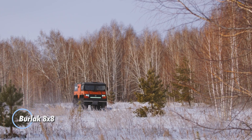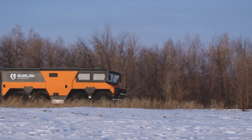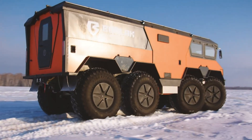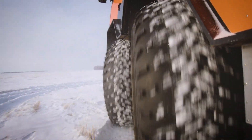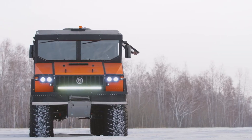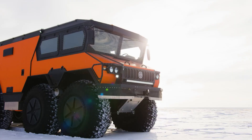Burlak 8x8. This is an all-terrain amphibious vehicle designed to handle the most challenging environments. Developed by Russian engineers for expeditions in extreme conditions, this robust vehicle features eight wheels, each equipped with independent suspension and large, low-pressure tires, providing exceptional traction and stability on various surfaces, including snow, mud, and water. Powered by a durable diesel engine, the Burlak 8x8 can achieve speeds of up to 49 mph on land and 3.7 mph in water.